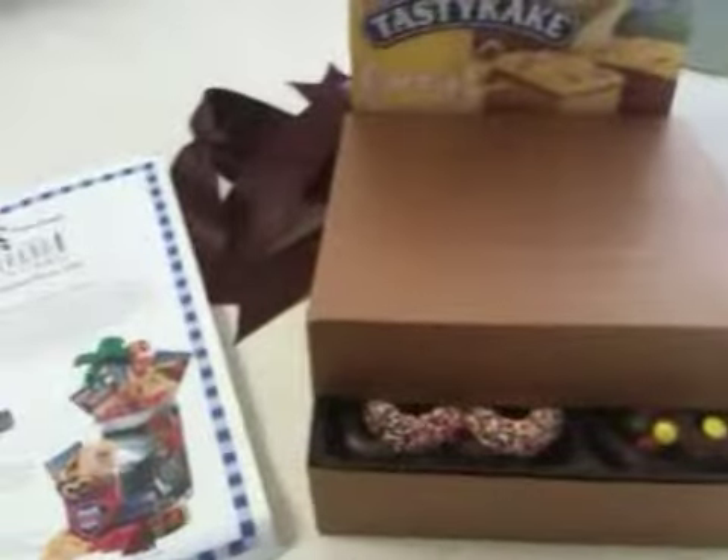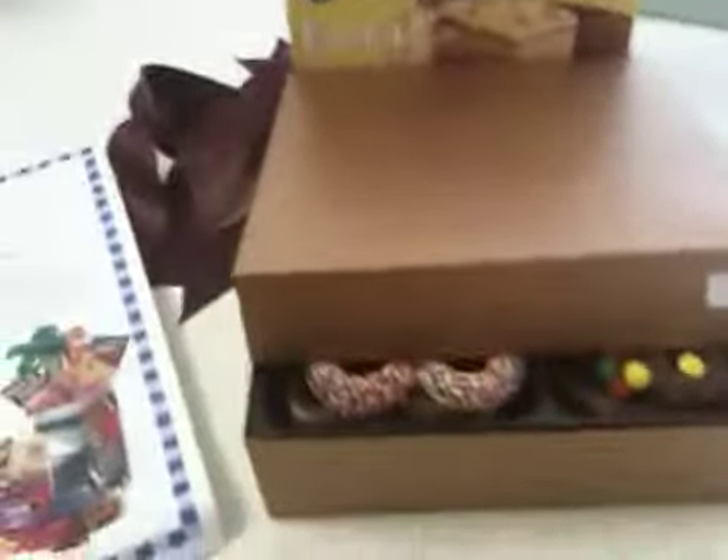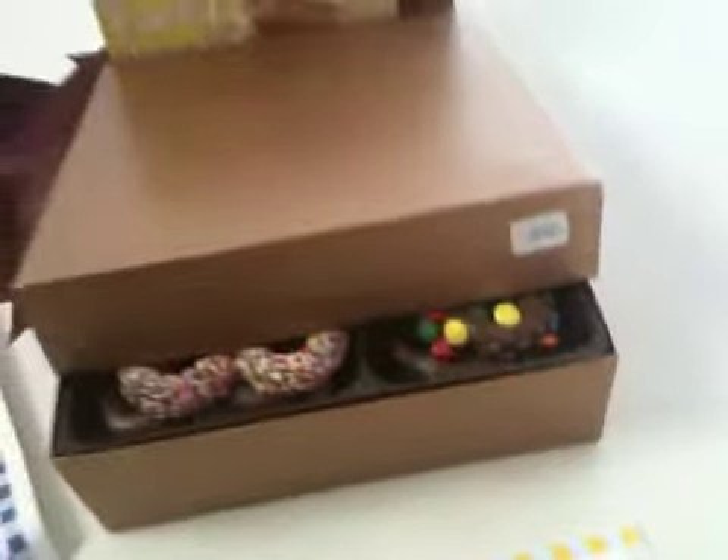Hi, this is Rosalie from TotallyRosalie.com. I contacted PA General Store, the Pennsylvania General Store, from Twitter. They followed me, I followed them back, and of course I had to say, oh my god, look at all these amazing things on your website. How about you send me some so I can try them out — and they were kind enough to actually send me some goodies.